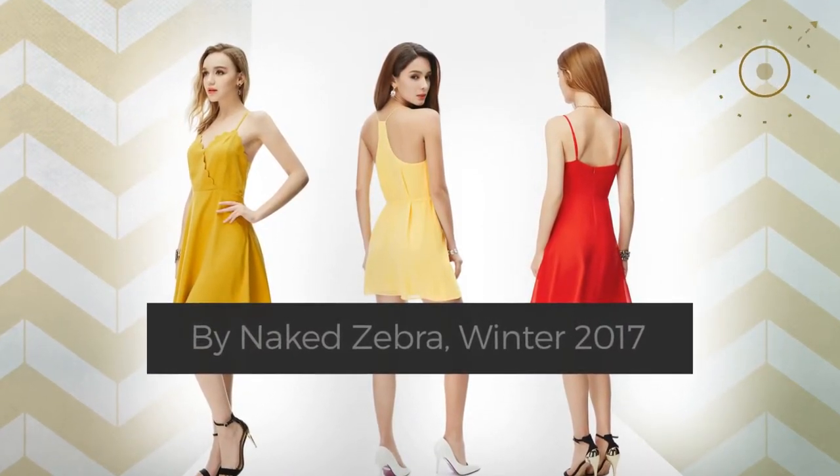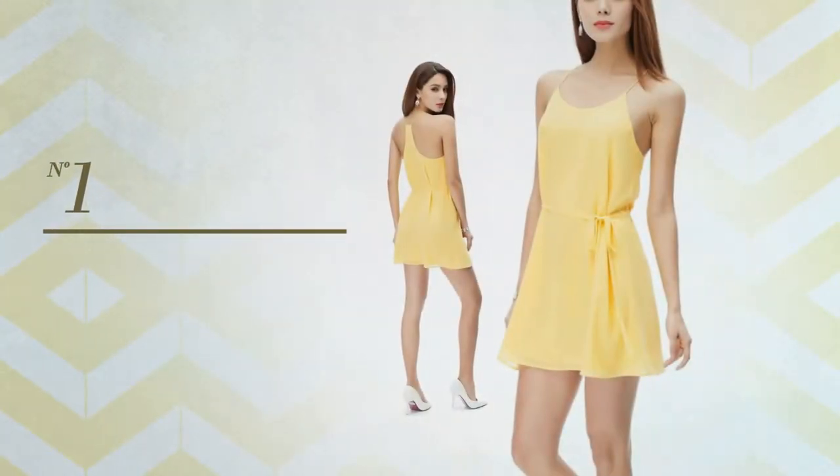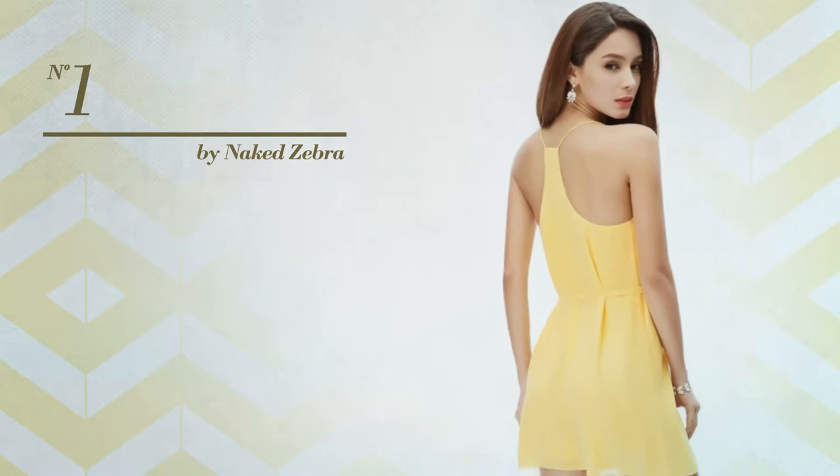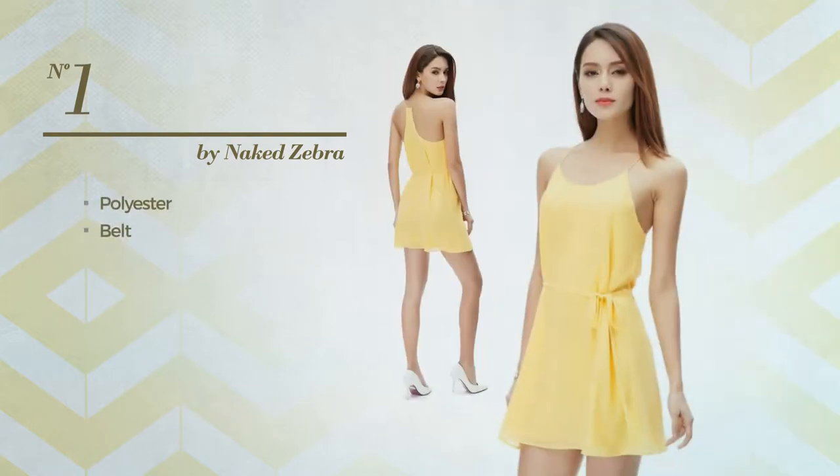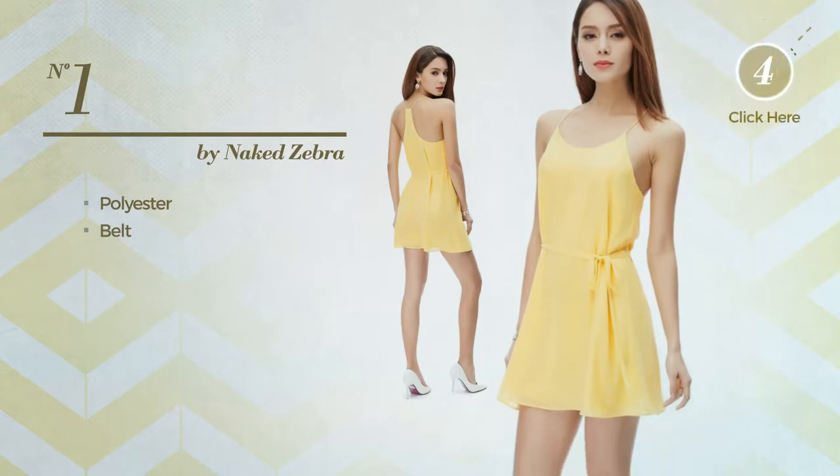Number one: an old dress made of quickly drying polyester. This dress includes a belt, available in 32 other colors.